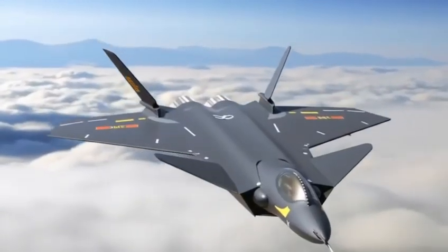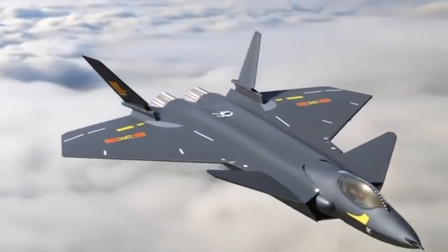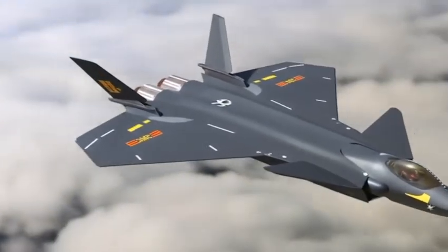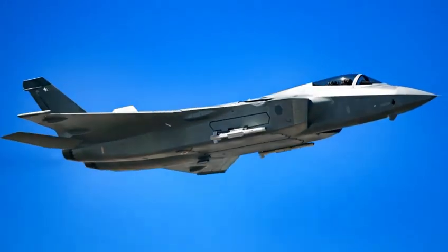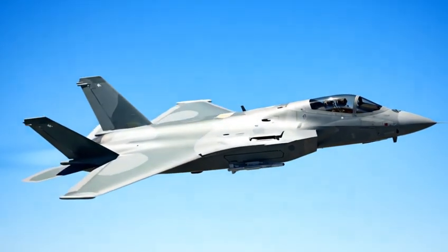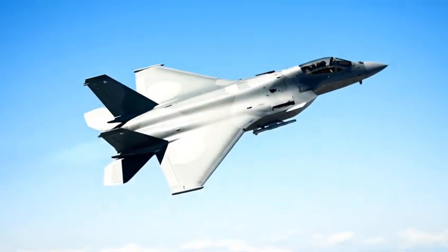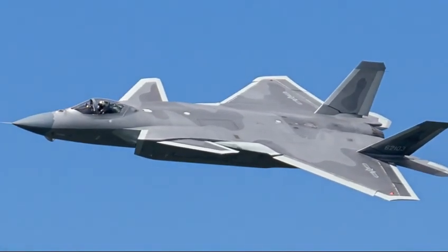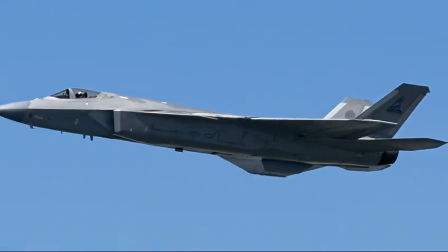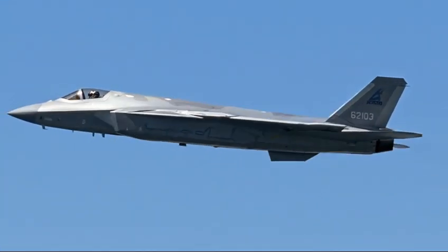But one thing is clear: the J-20 is built for long-range precision, rather than dogfighting alone. Inside the nose sits one of its most important features — an advanced AESA radar. Combined with sensor fusion, infrared search systems, and long-range air-to-air missiles like the PL-15, the J-20 becomes a hunter long before the enemy even knows it is there.